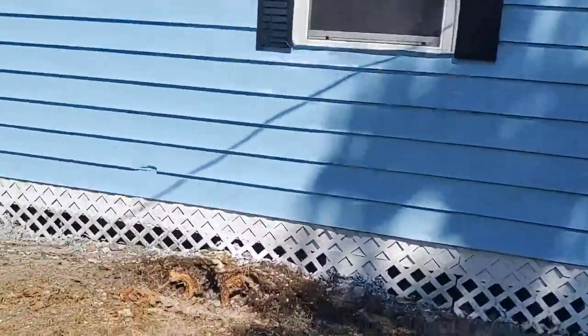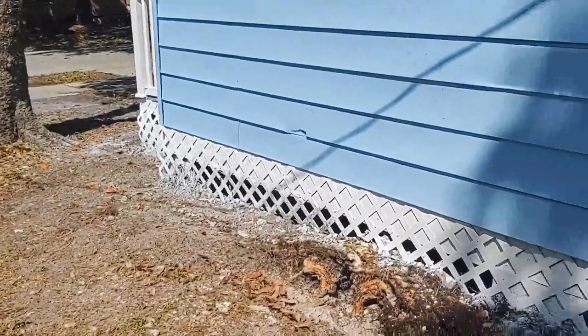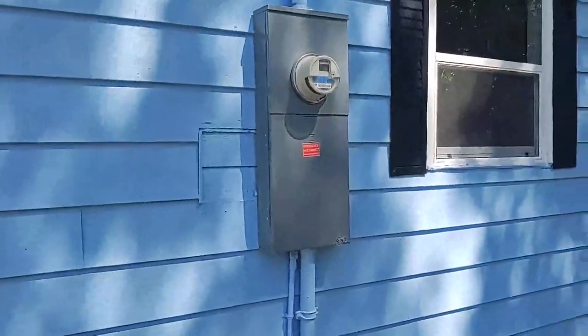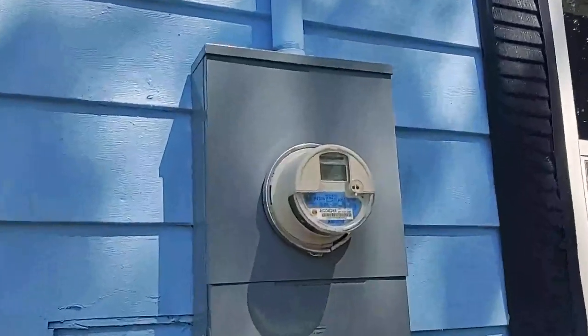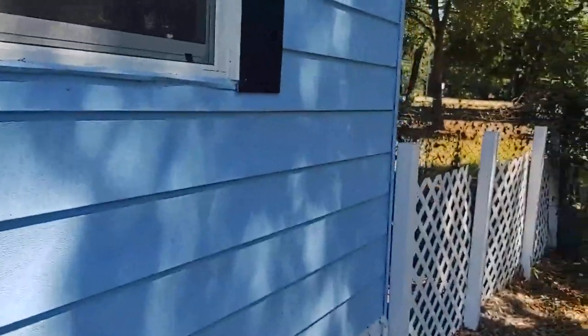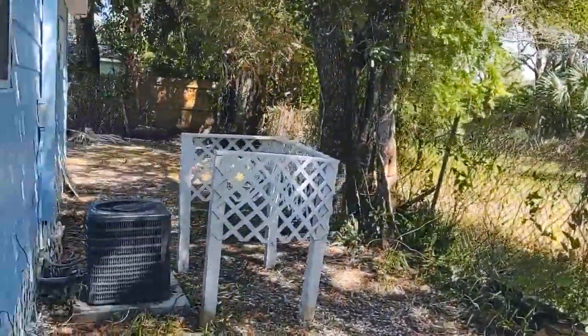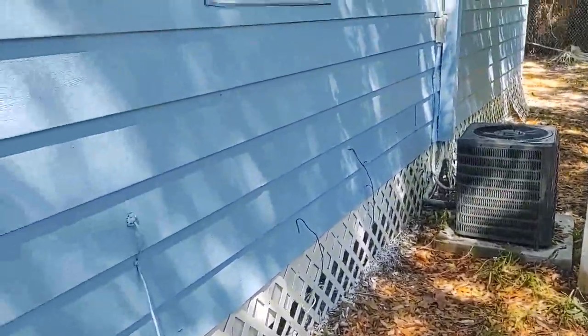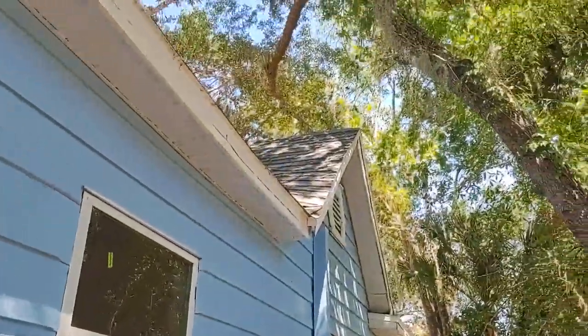The house was built in 1920. It's on a crawl space. It's got an effective year built of 1970 according to tax records — that's upgraded electrical there. Got an upgraded roof recently as well, and the AC is looking good and newer as well.